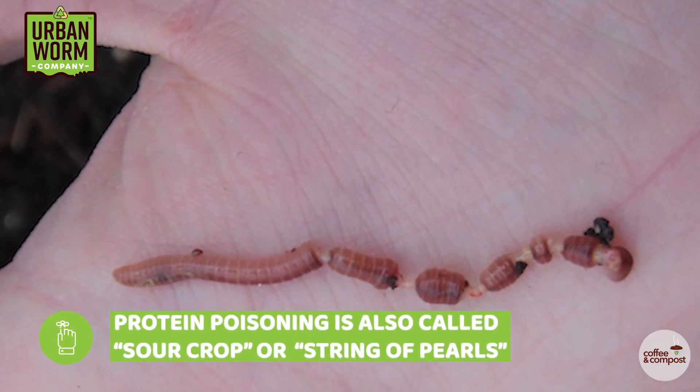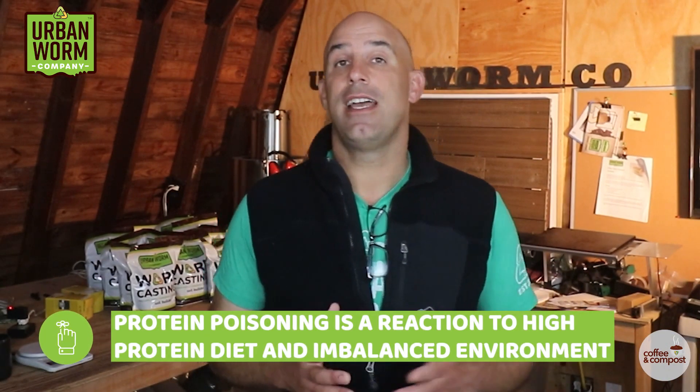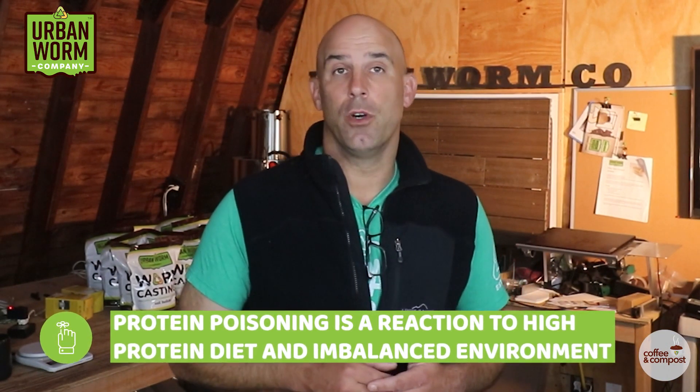Thankfully, protein poisoning — which is also called sour crop or string of pearls — is not a communicable disease. It's simply a reaction to a high-protein diet and an imbalanced environment in the worm bin.